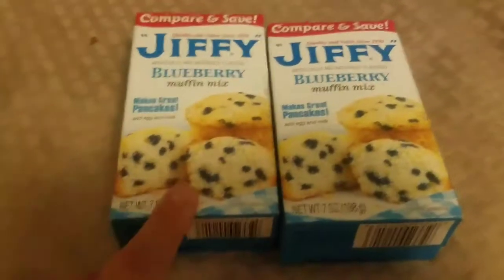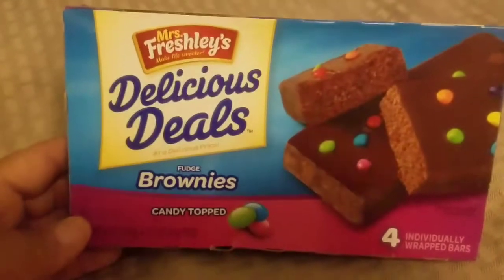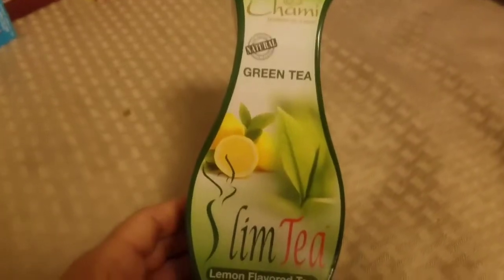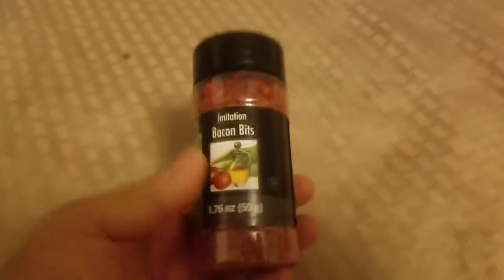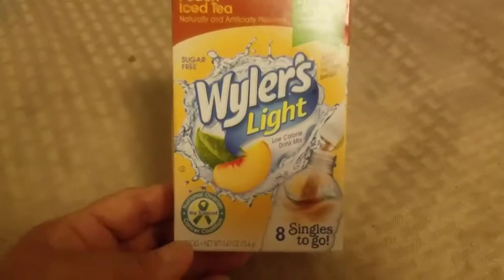Jiffy blueberry muffins were 79 cents — I'm going to make those and freeze them ahead of time in ziplocs so the kids can nuke them for breakfast on the go. I also got a four-pack of candy-top brownies for a quick sugary snack, slim lemon green tea by Chammy Health — 20 tea bags, really good — some imitation bacon bits, and a pack of Weiler's peach iced tea singles, saving those for work.